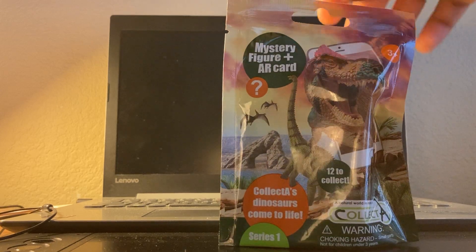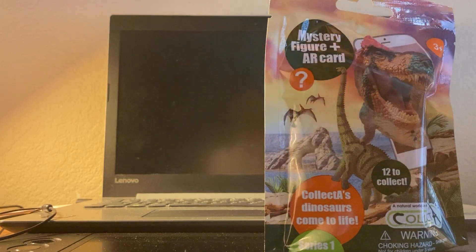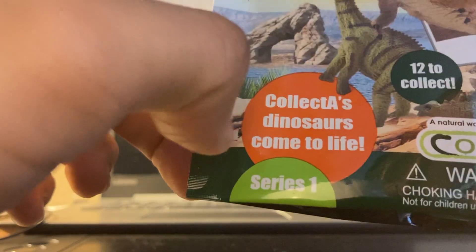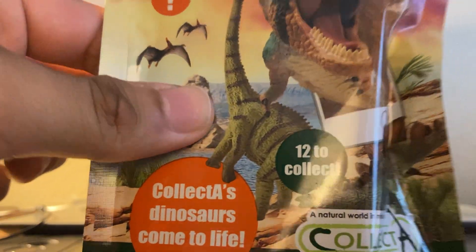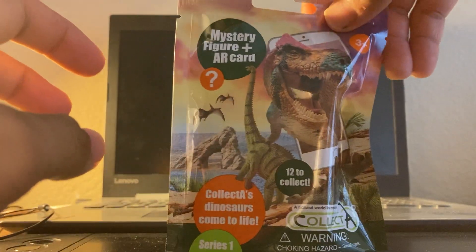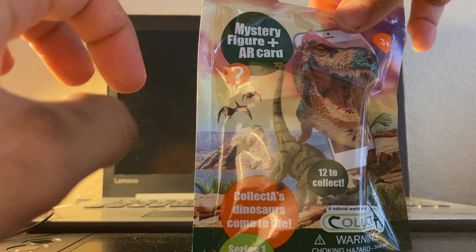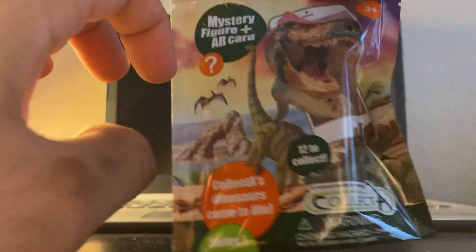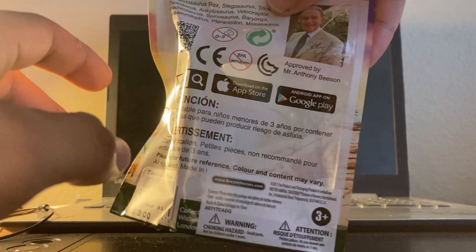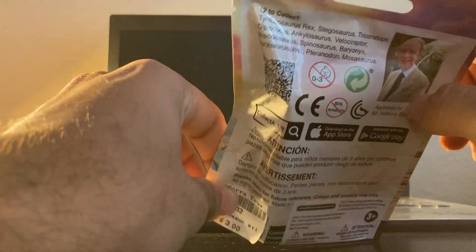The blind bag packaging is really nice. I love the T-rex picture — a feathered T-rex — some sort of sauropod, and a few pterosaurs in the back, with some mountain, ocean, and land scenes. There are 12 to collect. The Collect A dinosaurs come to life using the card: you get the app, use the card, and you can do a virtual reality experience.